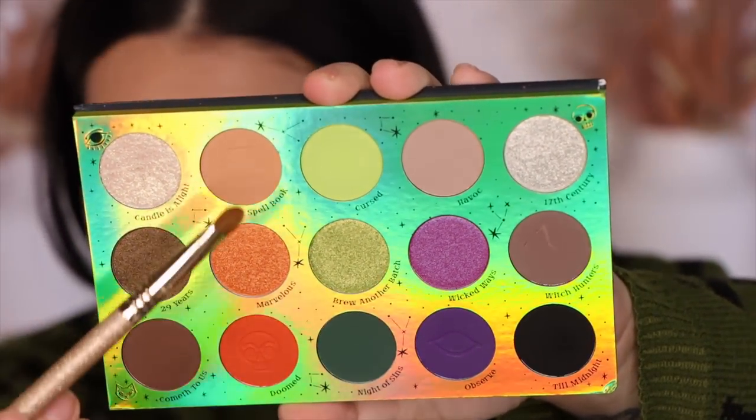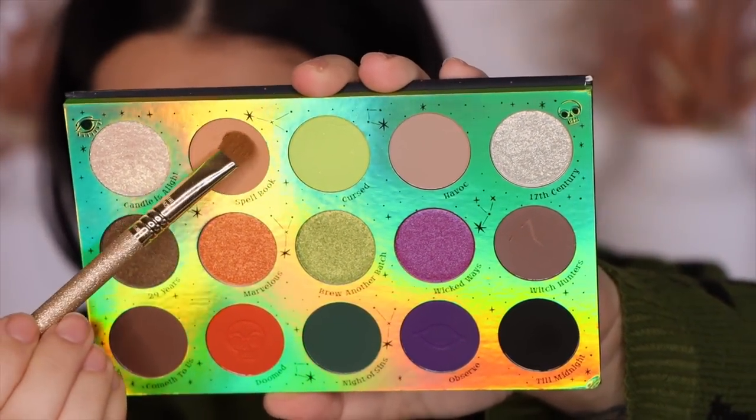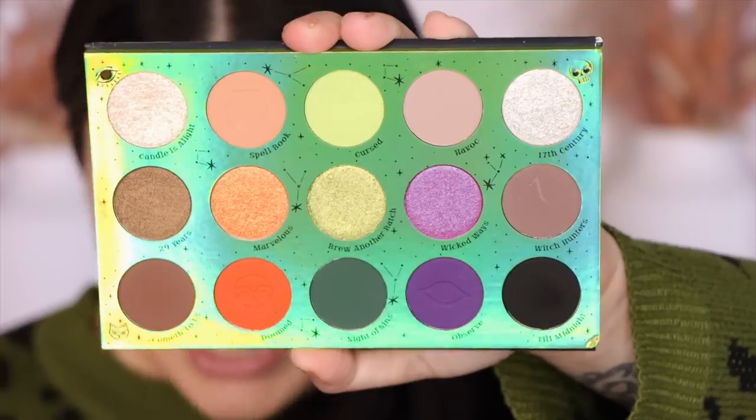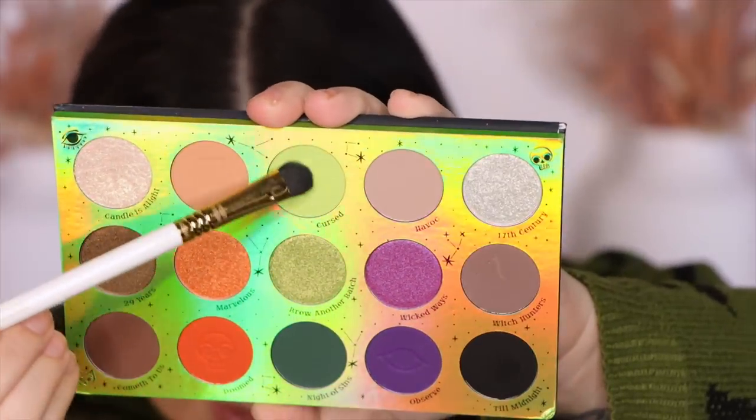The next shade is 'Spellbook' — there's a cute little cauldron stamp on it. This is a puppy brown, a little warmer than I typically consider a puppy brown but a puppy brown nonetheless. That is Spellbook.